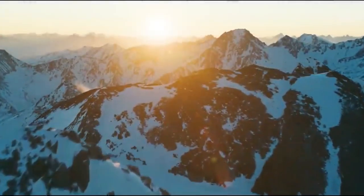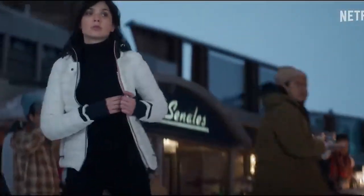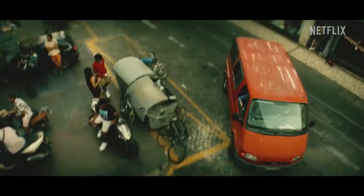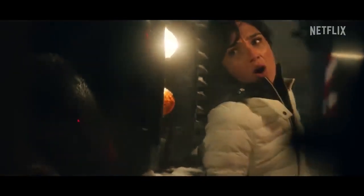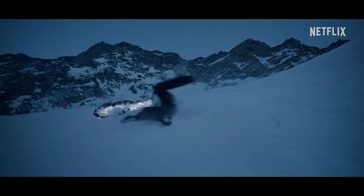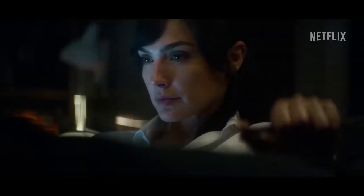Hey there, welcome back to our channel where we delve into the exciting world of films and trailers. Today we have an action-packed treat in store for you as we take a closer look at Netflix's upcoming blockbuster Heart of Stone, starring the phenomenal Gal Gadot and directed by Tom Harper. This espionage trailer is set to captivate audiences worldwide, so let's buckle up and dive right into the making of and trailer review for Heart of Stone.